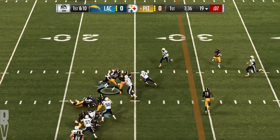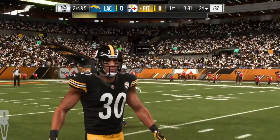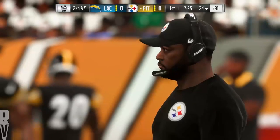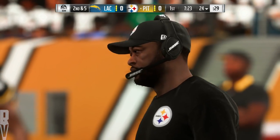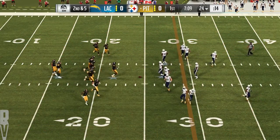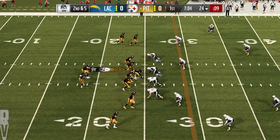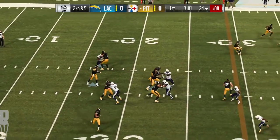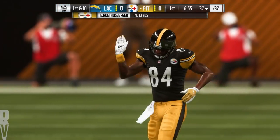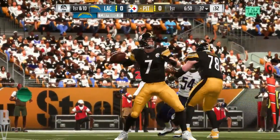Roethlisberger will hand to Conner, and he'll power his way up near the 25. Five yards is the tally on first down, bringing up second and five. One thing to keep in mind — especially in the second half, when you've got a running back of this size, attrition does set in for a defense. You're excited about hitting him in the first half, maybe not so much in the second half. And some of these shorter gains turn into bigger runs later. Roethlisberger hooking up with Brown to get the Steelers a first.